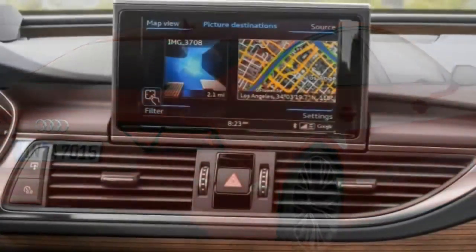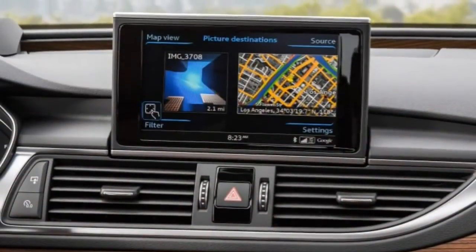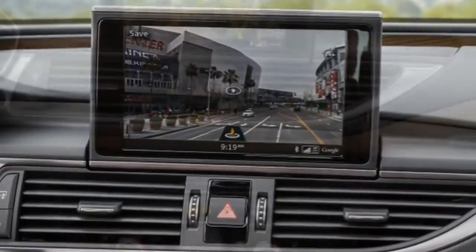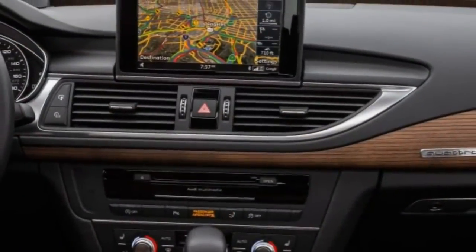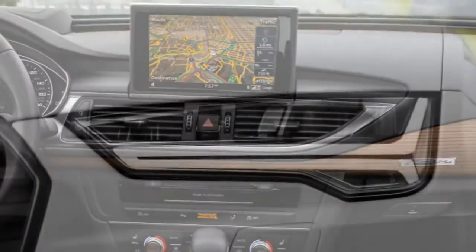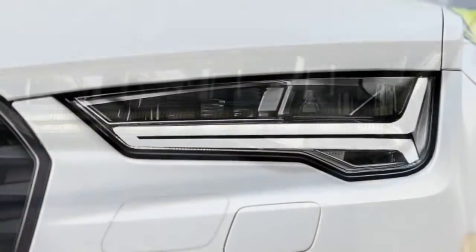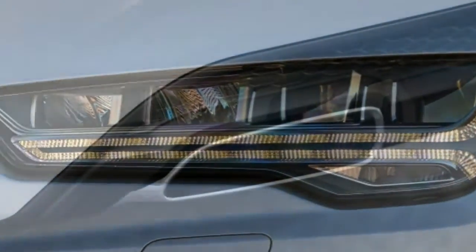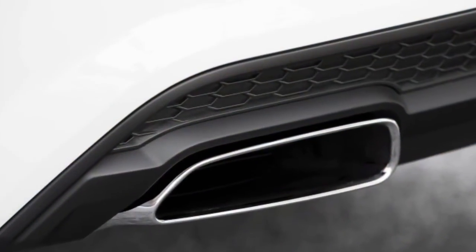Body Styles, Trim Levels, and Options: The 2017 Audi A7 is a midsize luxury four-door hatchback available in three trim levels — Premium Plus, Prestige, and new Competition Prestige. The higher-performance 2016 Audi S7 and 2016 Audi RS7 are reviewed separately.